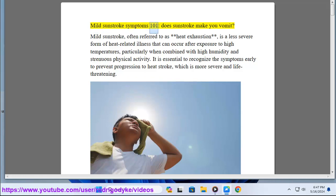Mild sunstroke symptoms 101: does sunstroke make you vomit? Mild sunstroke, often referred to as heat exhaustion, is a less severe form of heat-related illness that can occur after exposure to high temperatures, particularly when combined with high humidity and strenuous physical activity. It is essential to recognize the symptoms early to prevent progression to heat stroke, which is more severe and life-threatening.